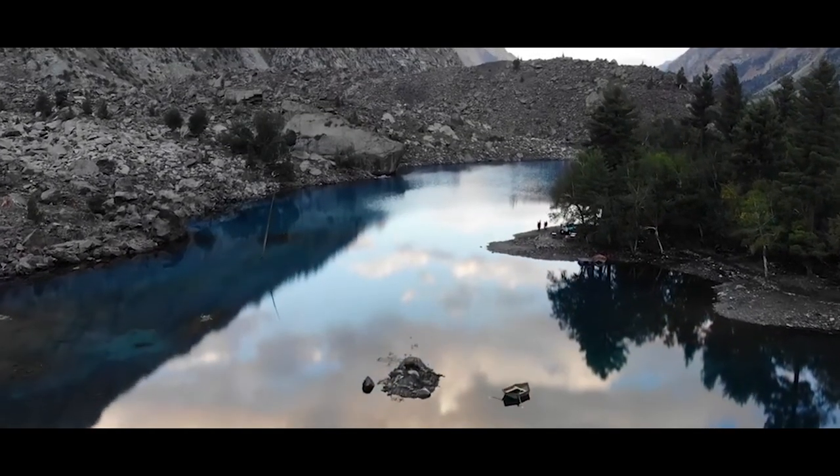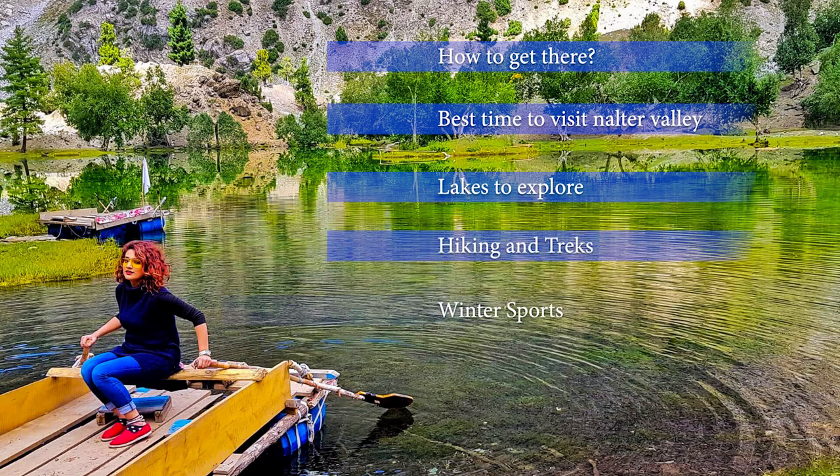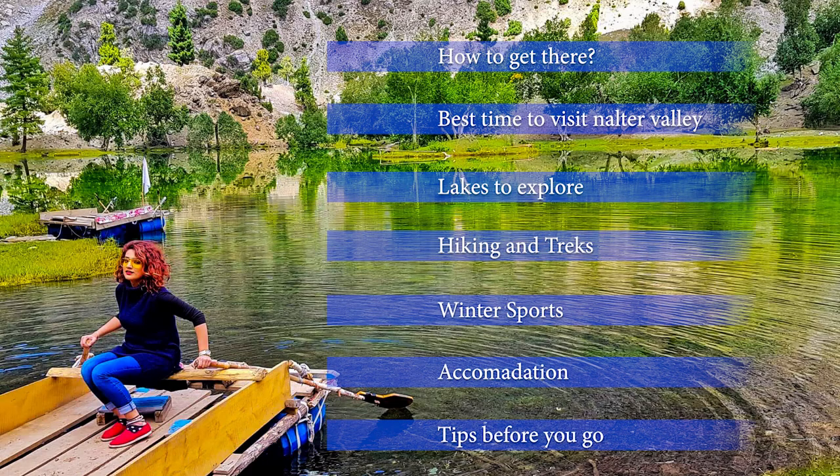We will start from how to get there, best time to visit Naltar Valley, lakes to explore, hikes and treks, winter sports, accommodation, and at the end, tips before you go.